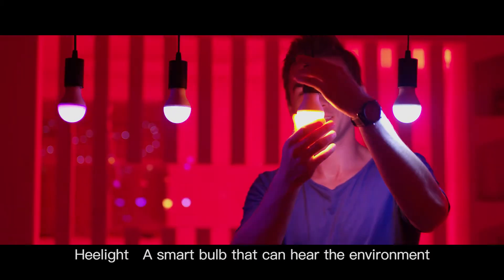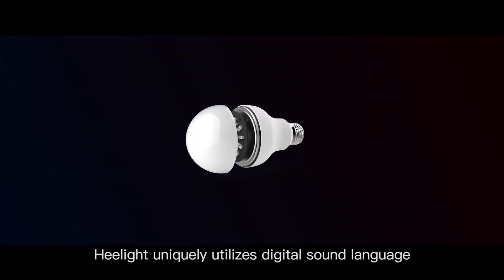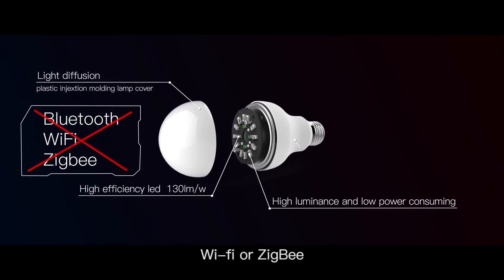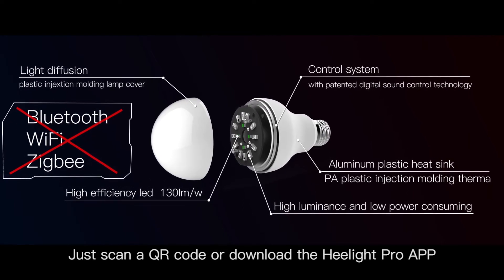HeelLight, a smart bulb that can hear the environment. HeelLight uniquely utilizes digital sound language. There is no need for Bluetooth, Wi-Fi or ZigBee. Just scan a QR code or download the HeelLight Pro app.